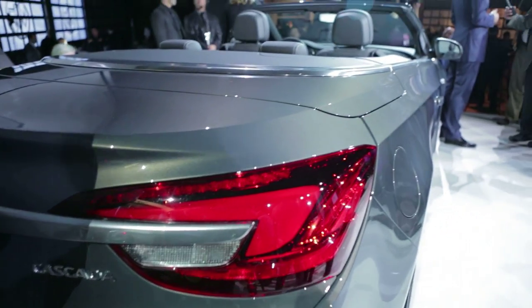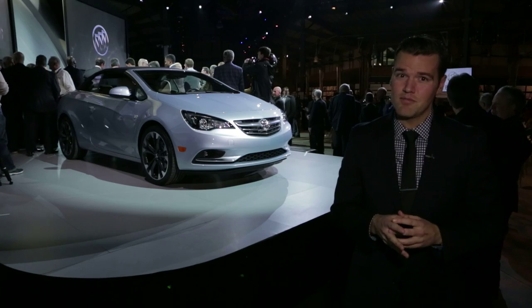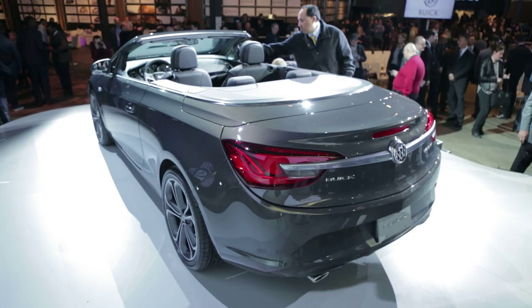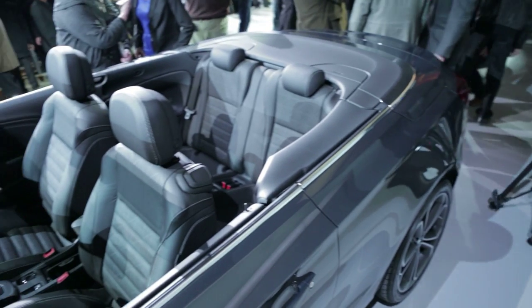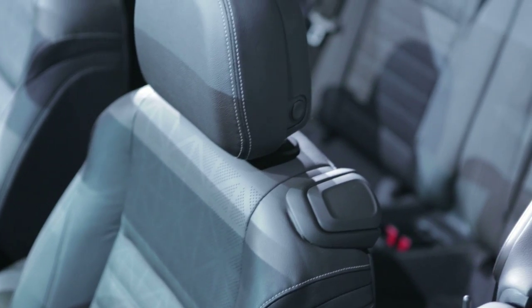If you've ever seen an Opel, you'd know this looks exactly like one, and its underpinnings are pretty much the same too, including the HiPer Strut front suspension shared with the Regal that benefits ride and handling as well as reduces torque steer. The key difference with this Cascada versus all those others is pretty much down to a softer suspension and seats.